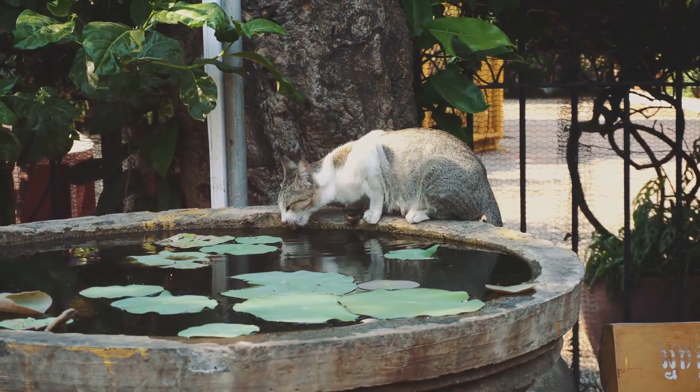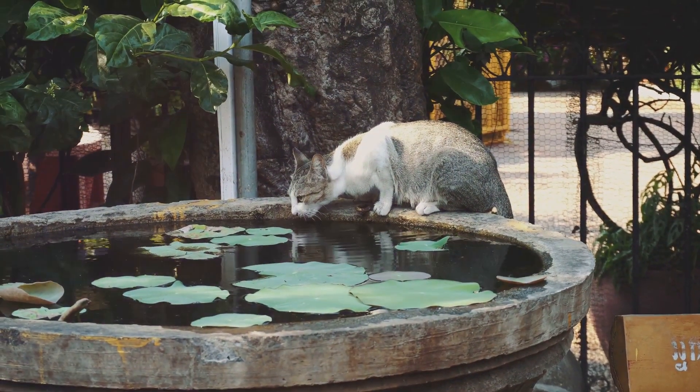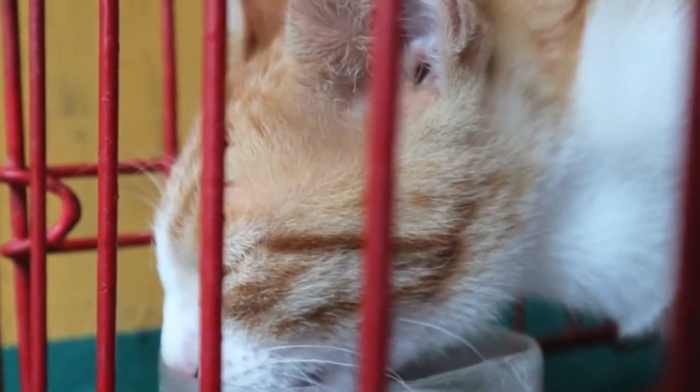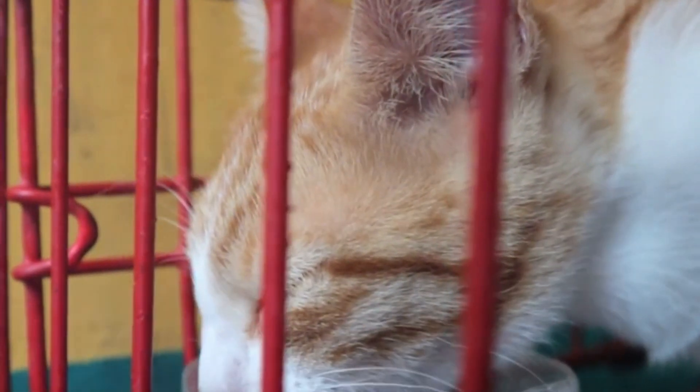The science of cat hydration is rooted in their desert ancestry, and this has significant implications for how we care for our feline companions today. Regardless of their diet, cats still need access to fresh water at all times.